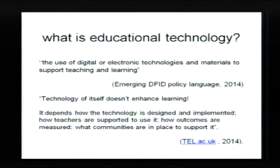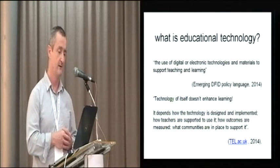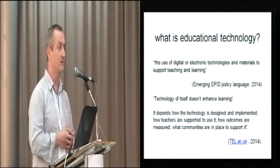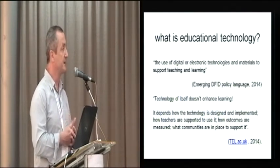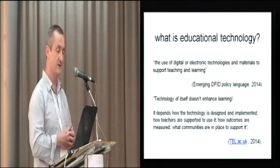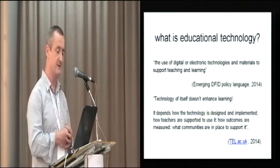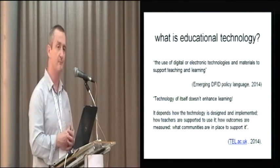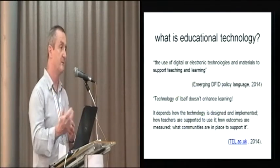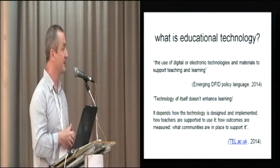What do we mean by educational technology? The Department for International Development is using the definition on screen as a working definition — it's about digital or electronic technologies and materials supporting teaching and learning. The meaning of educational technology has been contested over many decades, but it's increasingly recognised that it's not just about the technology. It's also about the processes of teaching and learning, the communities you build, the practices those communities engage in, and how you design, support, and implement programmes.